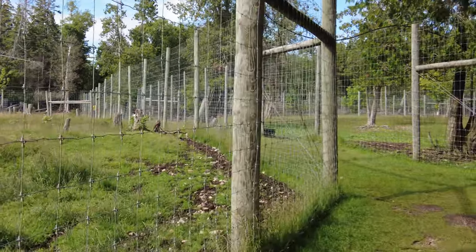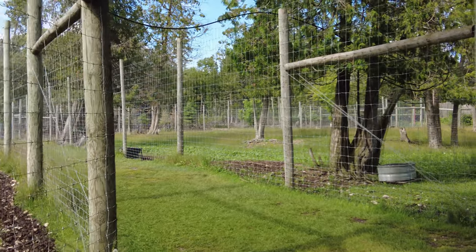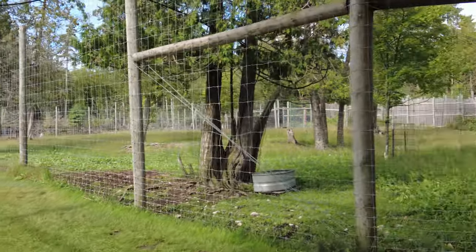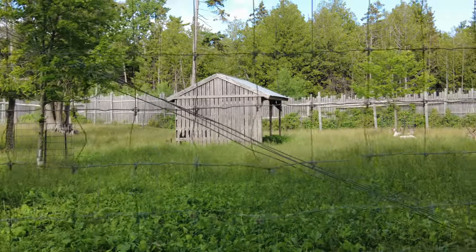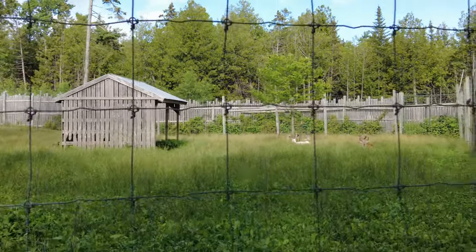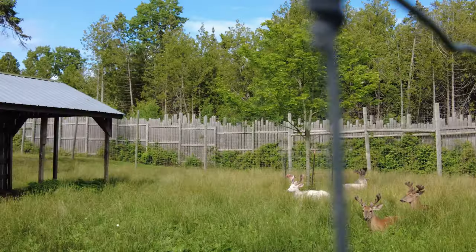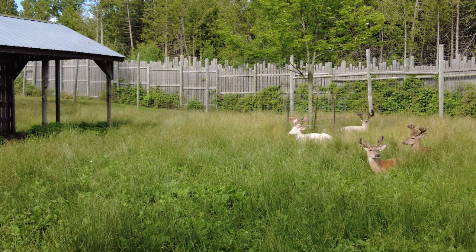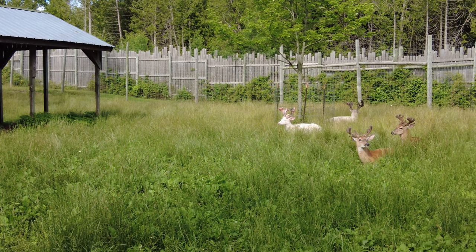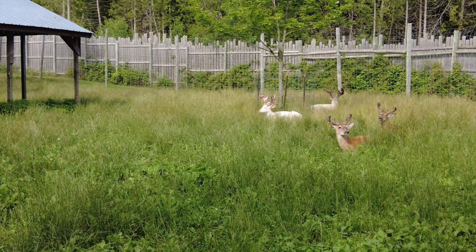It's a decent sized farm. These are mostly rescue deer that cannot live on their own. Maddie has spotted some bucks down here in a bachelor group. We've got — looks like one albino, one piebald, and two regular whitetails.